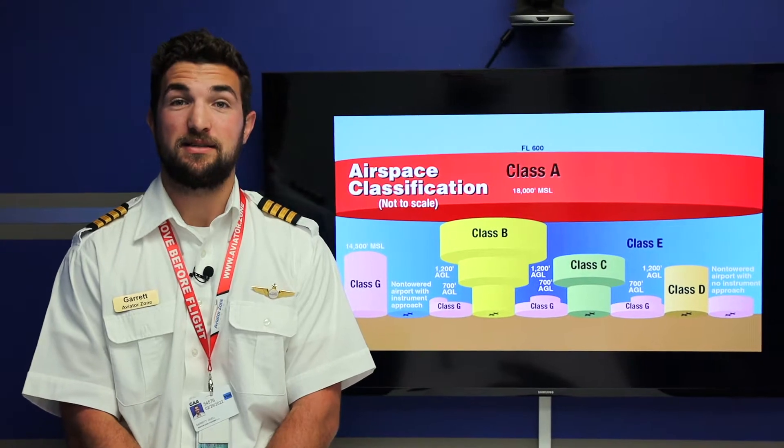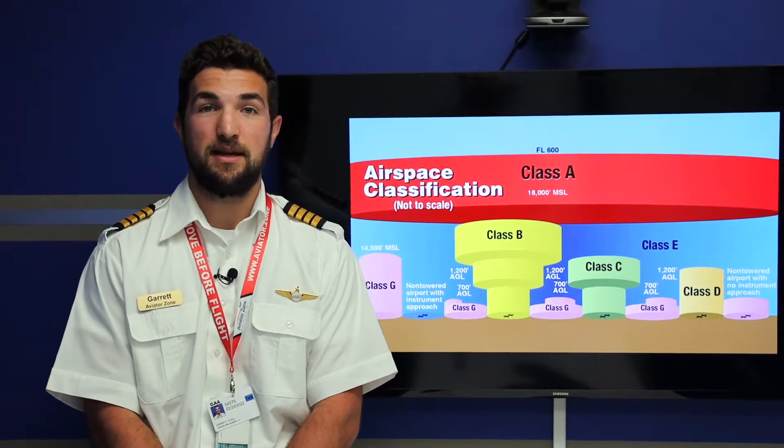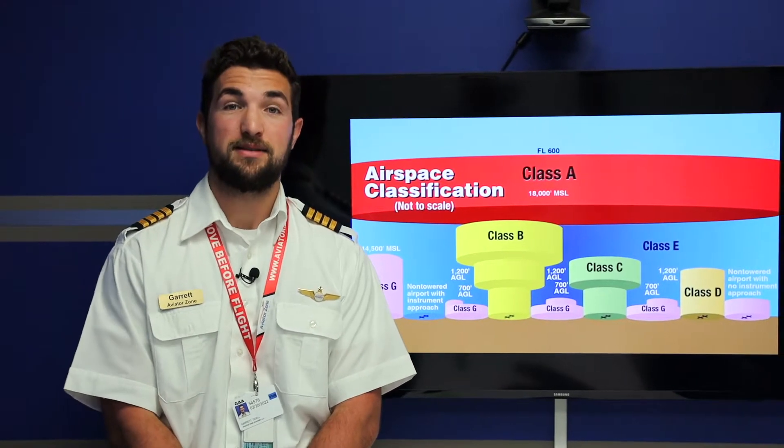So the reason we have airspace is to separate VFR from IFR traffic. Each class of airspace can actually require the pilot to maintain certain visibility and cloud separation.